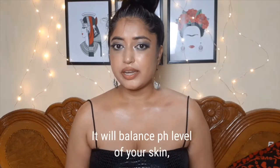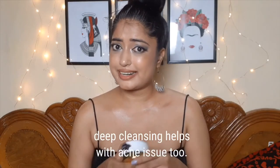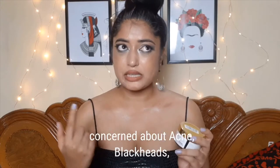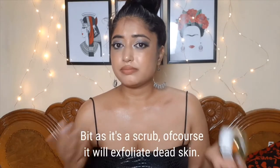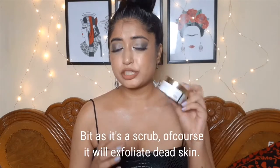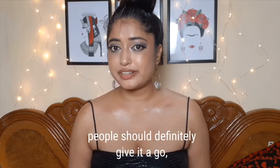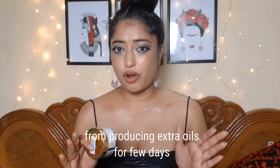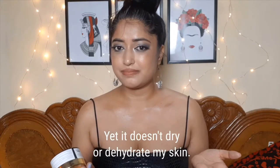Traditionally, charcoal is known to be the ultimate cleanser. It helps control sebum production and claims to balance your pH level. Who should buy this? Someone concerned about acne, blackheads, whiteheads, and skin impurities who likes scrubbing. Although it suits all skin types, oily skin people should definitely give it a try. Something in the formula prevents extra oil production for a few days after using it, yet it doesn't dry or dehydrate my skin.